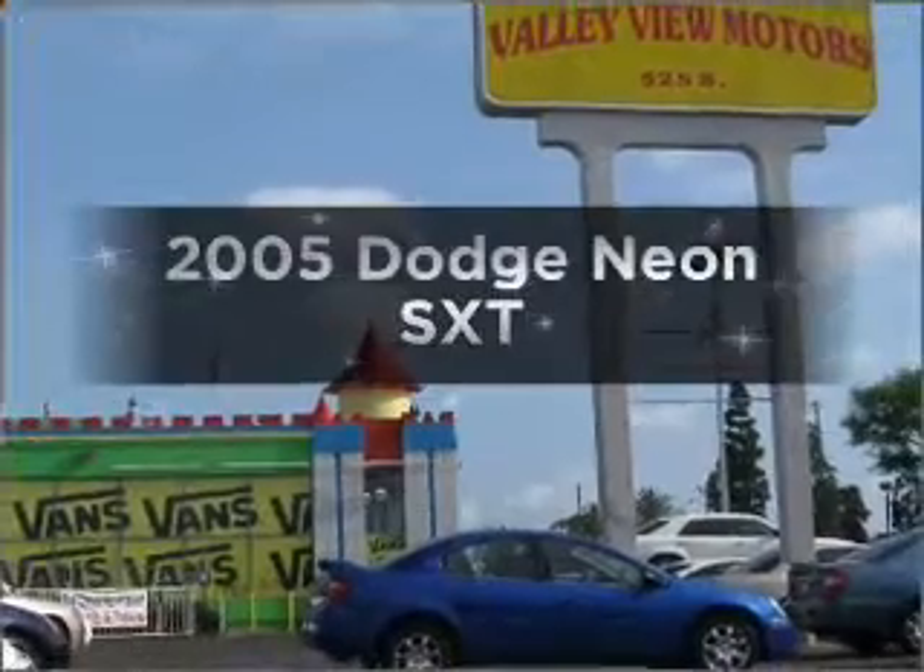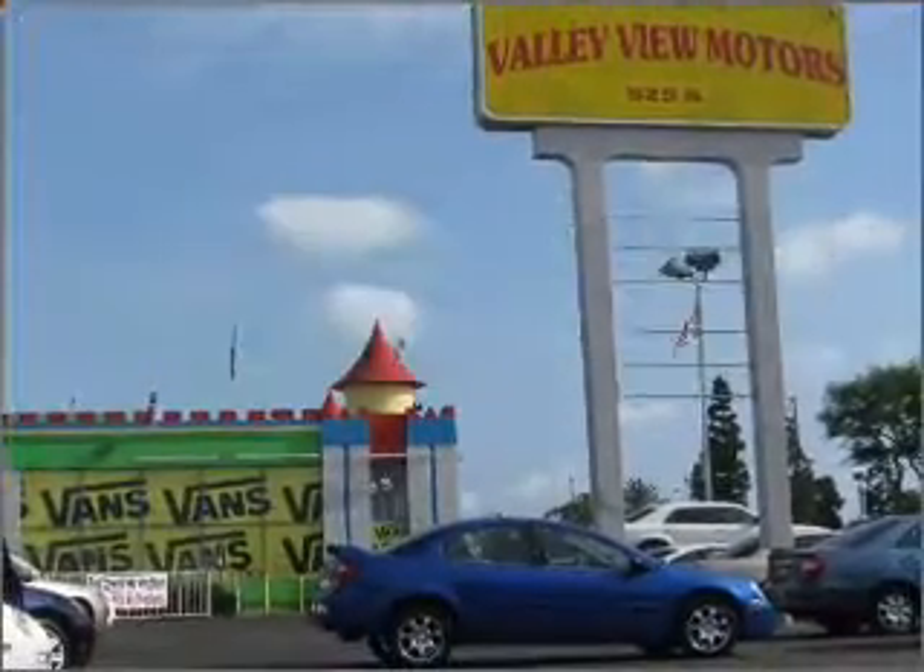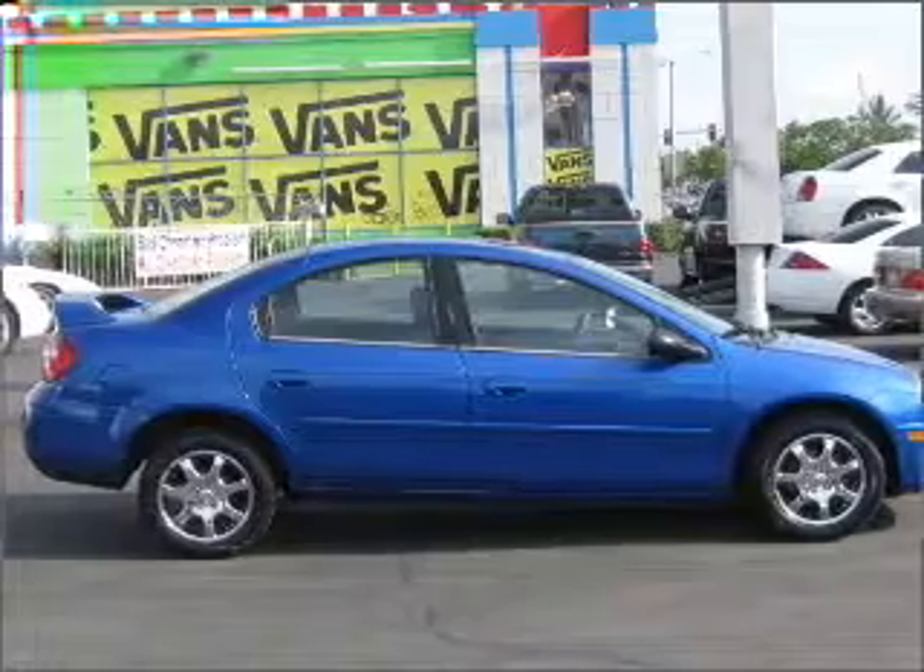Check out this 2005 Dodge Neon. Find everything you want in a ride under one roof with this vehicle.